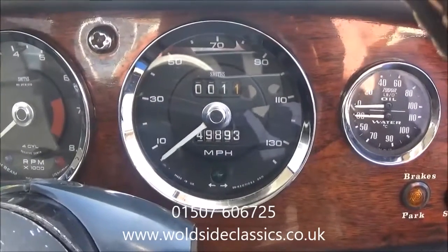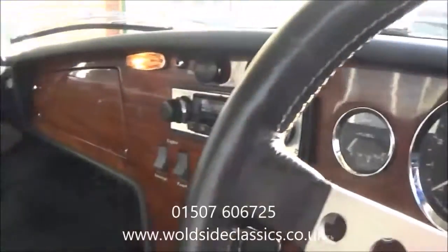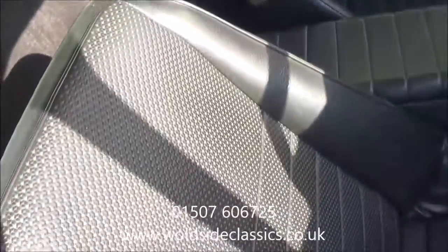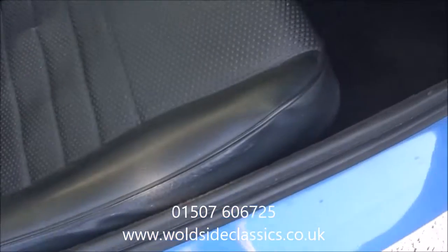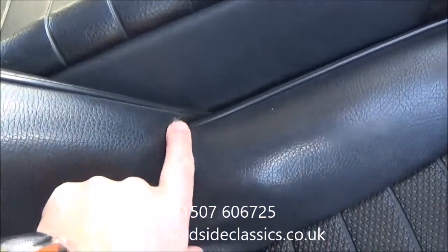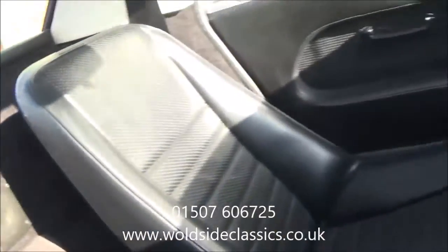The mileage shows 49,893 miles, but the history does show the vehicle has gone around the clock. Most of the miles were done in the early years, as is common with these cars, and the service history and history file is massive. The upholstery is in good order except for a small nick on the corner of the driver's seat, which being black vinyl could easily be repaired. The Lotus seat belts are all original fixed-point belts, not inertia belts.